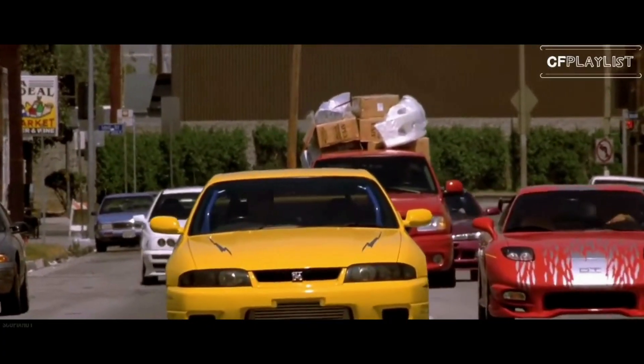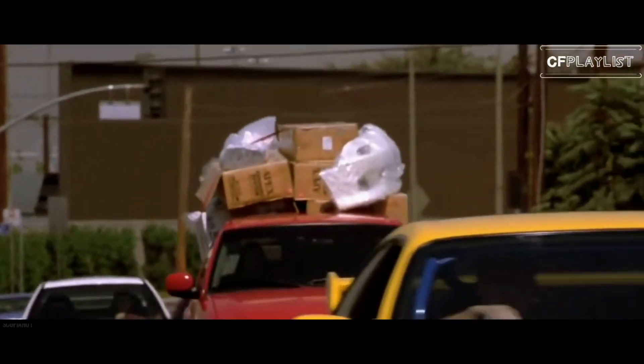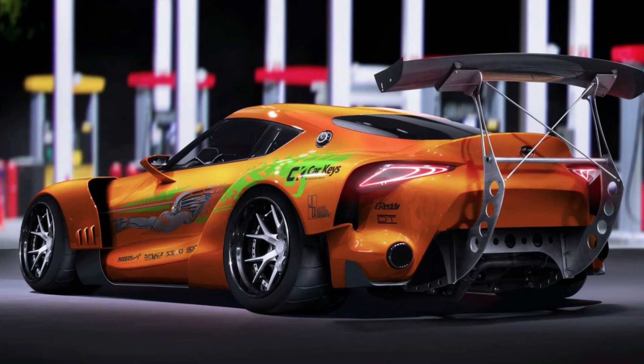The Supra's iconic design, impressive speed, and tunability made it a perfect choice for the movie, and it helped establish the import tuner scene as a key part of car culture.